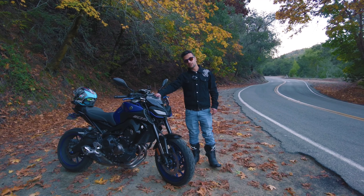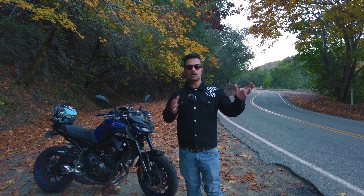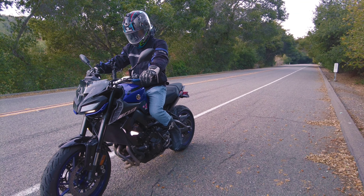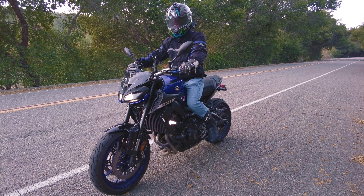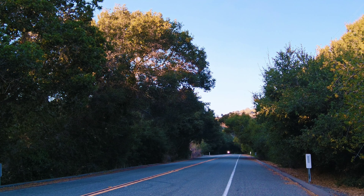A good part of this bike is it has three modes: A, B, and Standard mode. So when you are a beginner rider and still want to own a heavy MT09, go buy it and ride it under Standard mode or B mode until you get used to it. Then as soon as you get used to it, you can go as fast as you can.